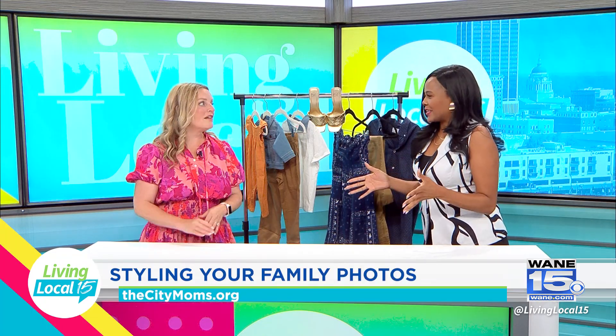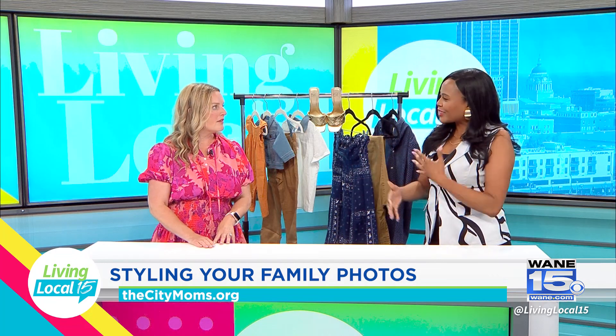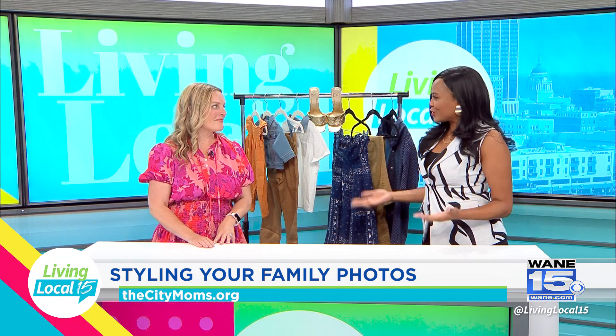Photos are always being taken because we have our phones, but families still come together for that traditional photo shoot with a photographer. Especially right now, a lot of families are planning for holidays and many love fall photos, so it's a good time to think through some of these ideas and tips.